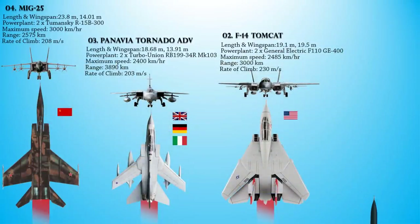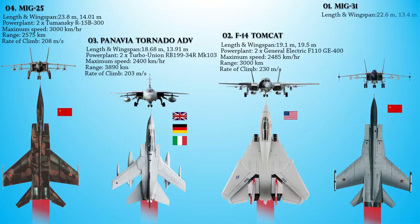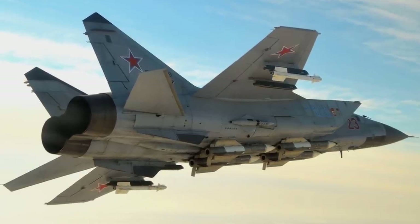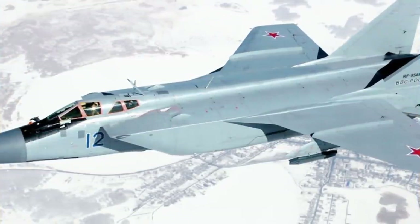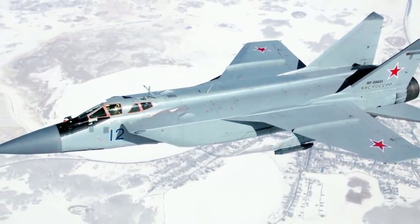At the number one spot is the Mikoyan MiG-31, or the Foxhound — a supersonic interceptor aircraft developed for the Soviet Air Forces. Designed by the Mikoyan Design Bureau as a replacement for the earlier MiG-25 Foxbat, the MiG-31 is among the fastest combat jets in the world. It was designed to intercept cruise missiles, detect and destroy UAVs and helicopters, escort long-range strategic bombers, and provide strategic air defense in areas not covered by ground-based systems.